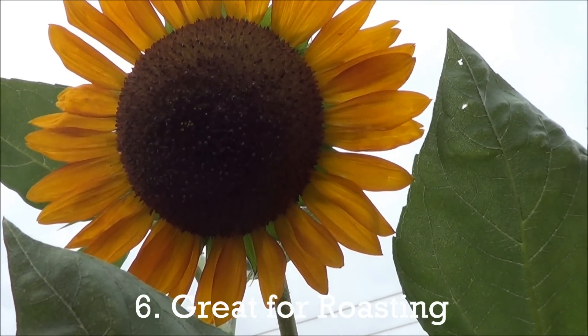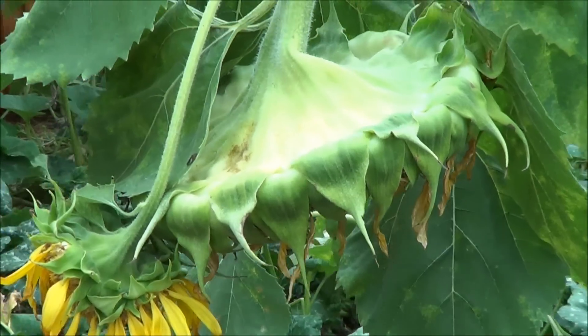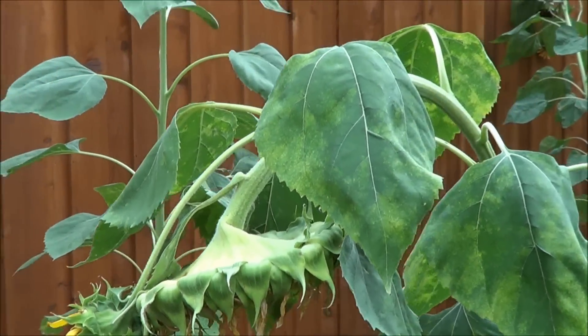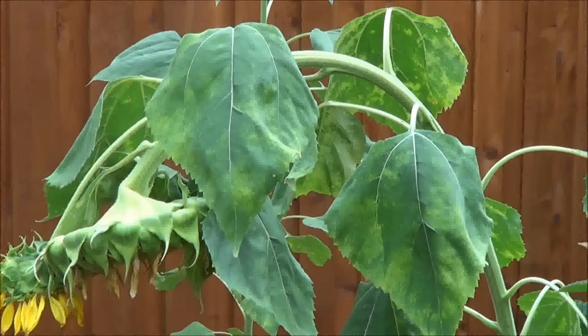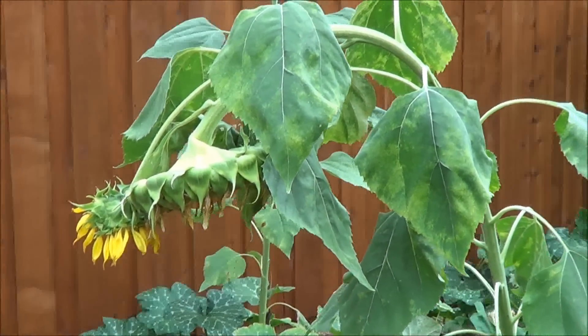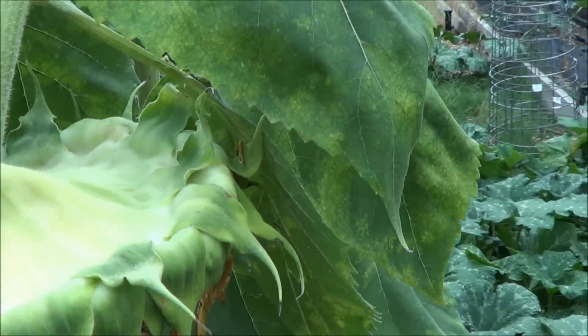Let's check out our jumbo sunflower and see how it looks. Here's our huge sunflower that has grown. It is so heavy it is just bending over because of just how many sunflower seeds are on here. Let's get a little bit closer and take a closer look at what we have on the sunflower head.